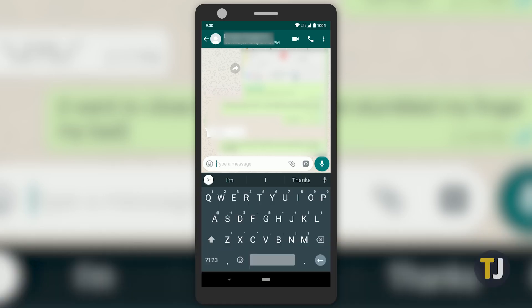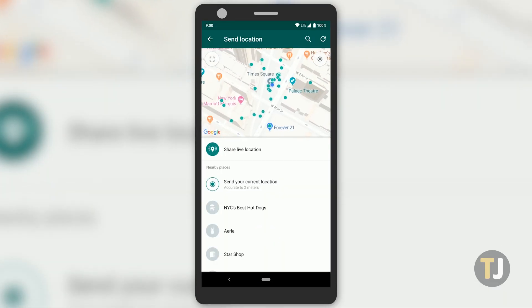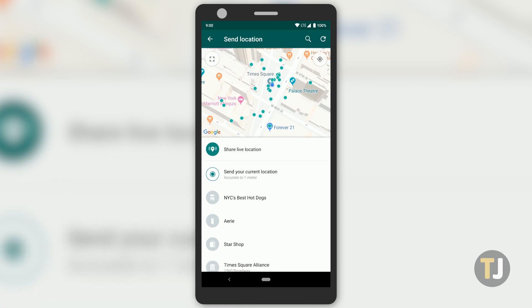Select the location option and you'll see the map interface open on your device. Here you'll see several options below the map, including options to share your live location and your current location without live updates.